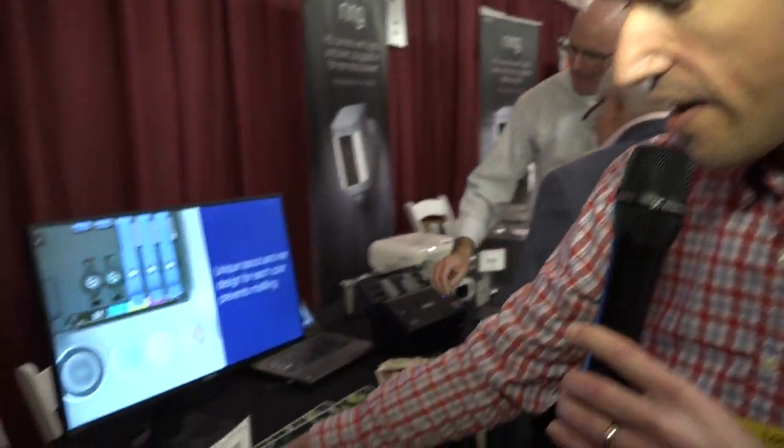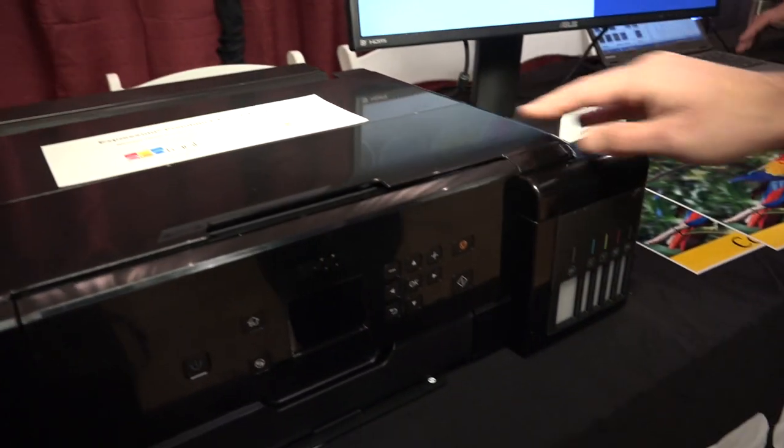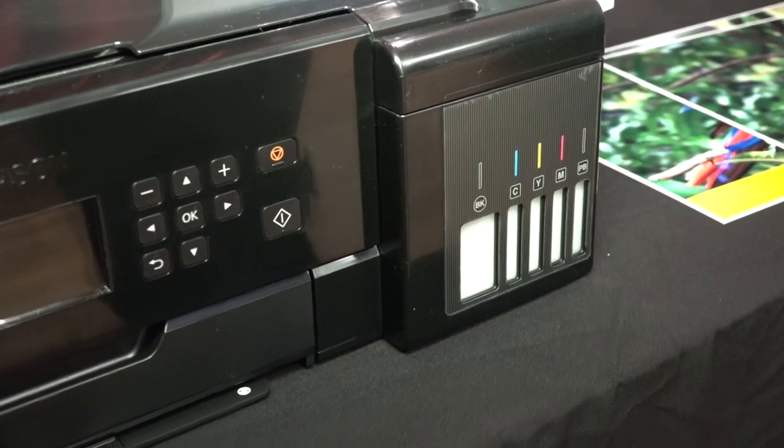They also now have a five-color ink printer here. This looks like an all-in-one and this one goes for $5.99, five colors. So it'll be a little better with photos and whatnot. We'll see if we can try to get one of these in for a review coming up soon.